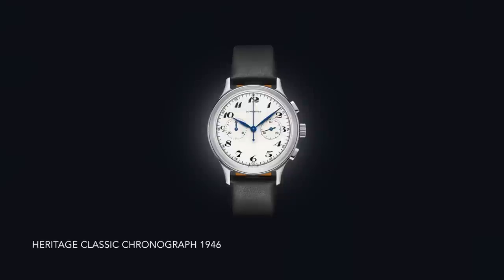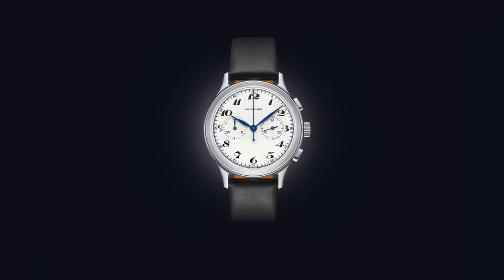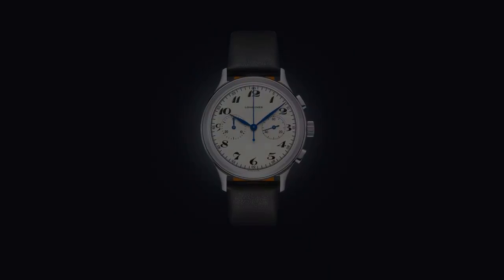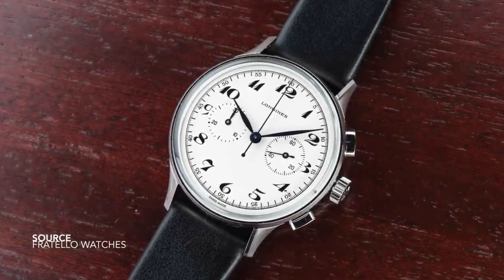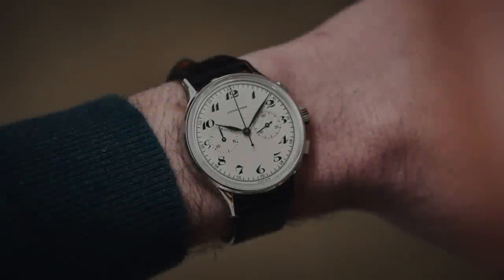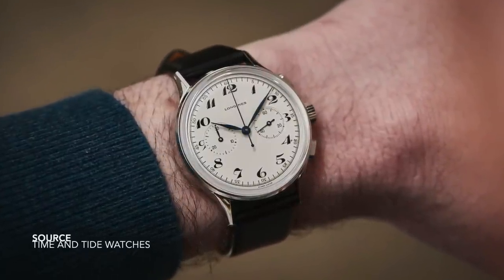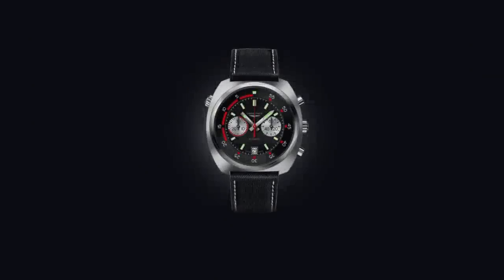The Longines Classic 1946 features Breguet numerals, typical heat-blued hands of the time, and captures the post-war period beautifully. You can easily see this piece on the wrist of a pilot or an officer. What is inspiring about these designs is that even though the world was going through so much turmoil back then, they could still create some of the most beautiful, functional instruments, and that is captured well here.